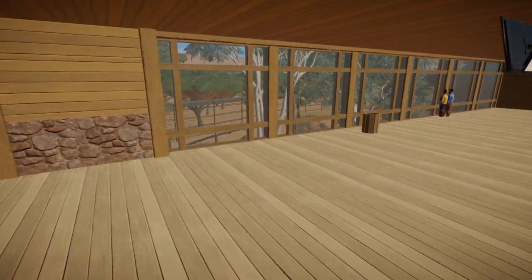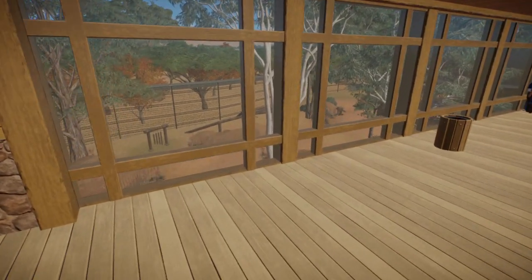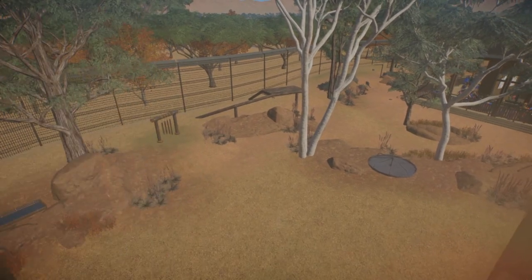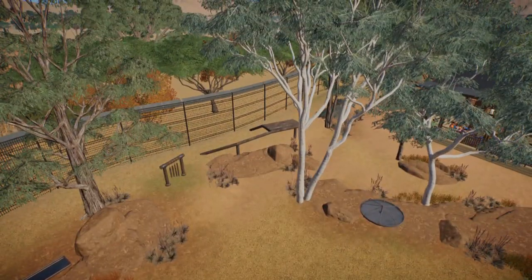Up here we have a good sort of lookout point to come down to the habitat, though I'm not going to be able to pop out of this glass.